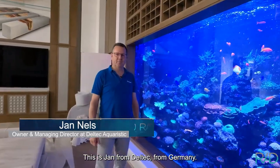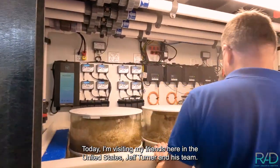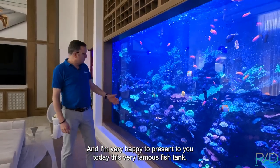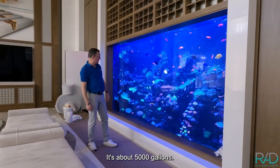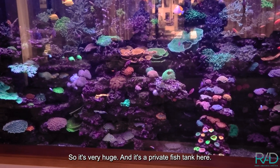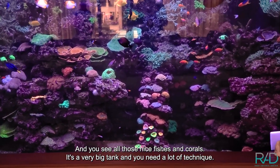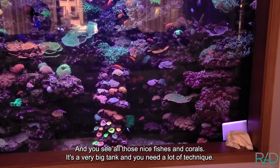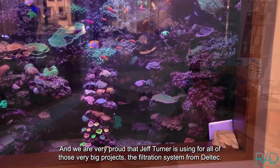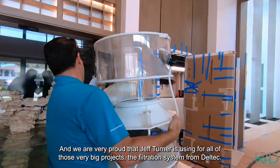This is Jan from DELTEC, visiting from Germany. Today I'm visiting my friends here in the United States, Jeff Turner and his team, and I'm very happy to present this very famous fish tank. It's about 5,000 gallons — very huge — a private fish tank with nice fish and corals. We are very proud that Jeff Turner is using DELTEC filtration systems for all these very big projects.